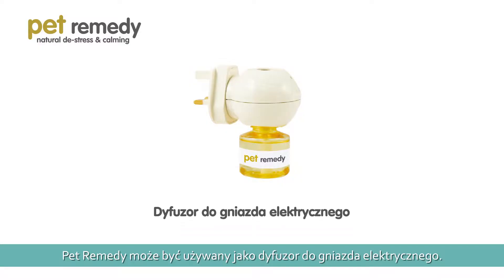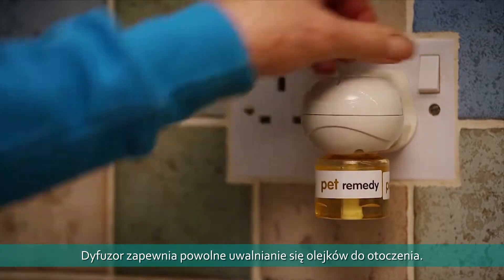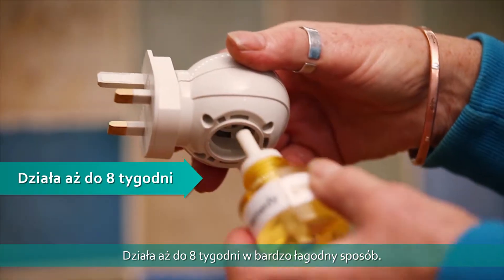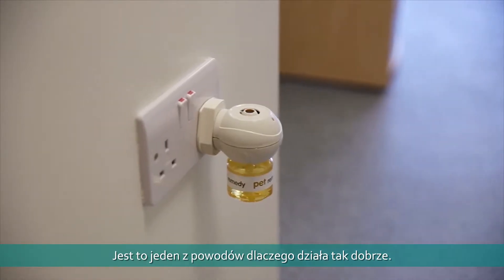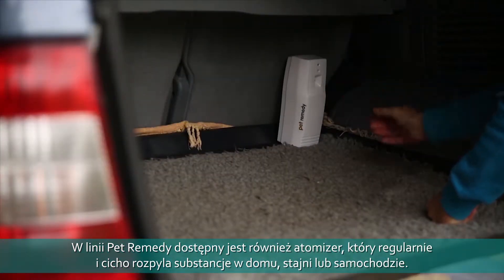Pet Remedy can be applied through a plug-in diffuser or calming spray. The plug-in diffuser offers constant slow release of actives in the surrounding area, lasts up to eight weeks, and is very gentle on the metabolism. There's even a battery-operated atomizer which regularly and silently dispenses Pet Remedy into any room, stable, or vehicle.